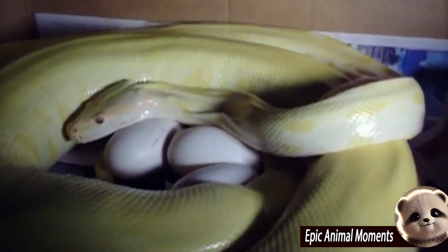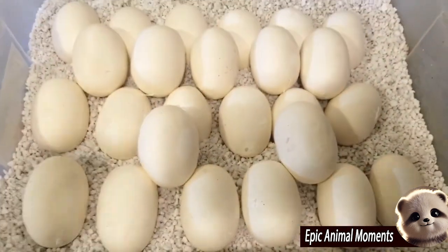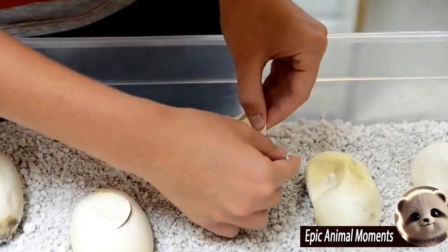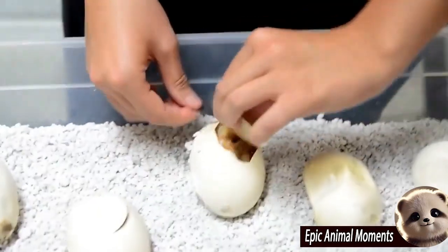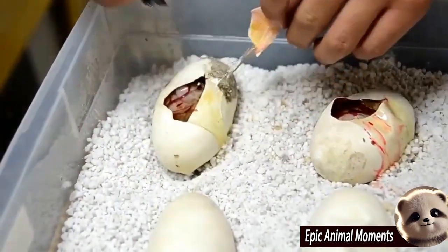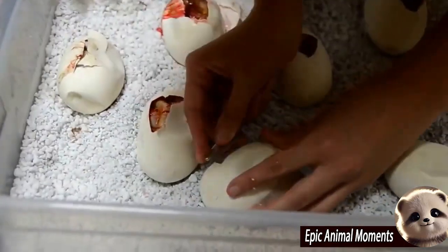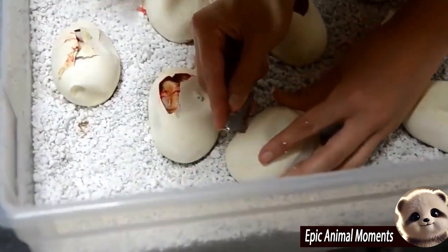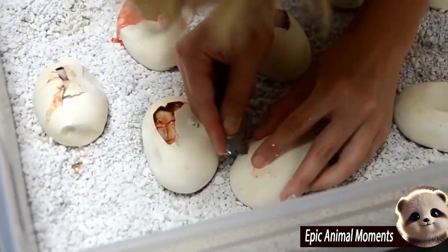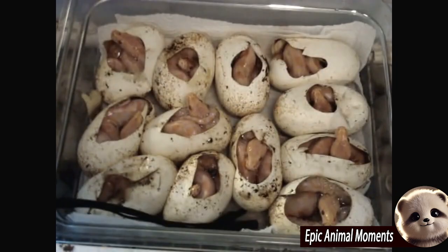During the breeding season, the female python will search for or dig a nest to lay her eggs. She typically lays a clutch of 20 to 50 eggs, each with a soft shell and large size. After laying, the mother python often coils around the nest, keeping the eggs warm and protecting them from potential dangers. The female can regulate her body temperature by contracting her muscles, creating a stable environment for the eggs.